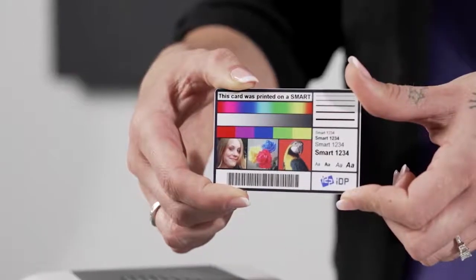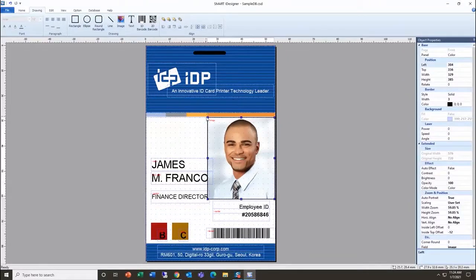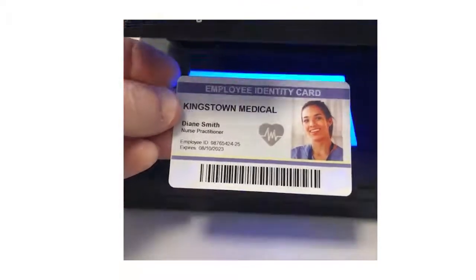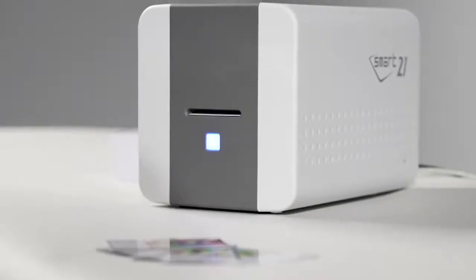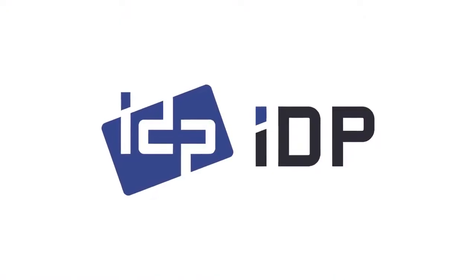Easily create card templates and databases using IDP's smart iDesigner software. The SMART21 offers many optional features including magnetic stripe encoding, smart mark security, and ultraviolet printing. The SMART21 offers industry-leading performance that is backed by our three-year warranty and award-winning lifetime technical support. Start now — your business deserves the best.